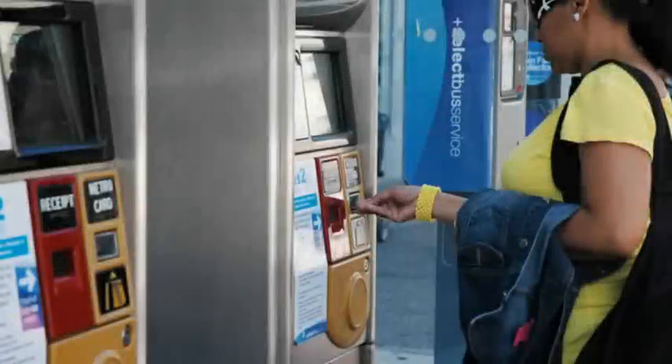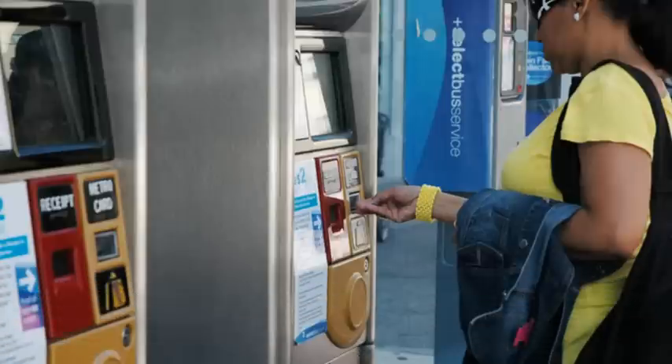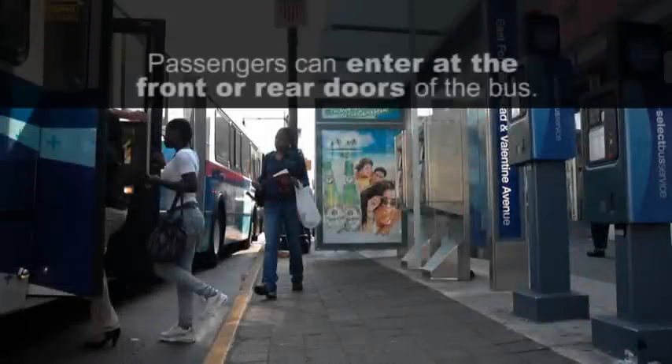Select Bus Service routes in New York City will have advanced fare collection systems where riders pay before getting on the bus and carry proof of payment inside, where inspectors will do periodic checks to prevent fare beating. These prepayment systems allow riders to use both the front and rear doors of the bus.